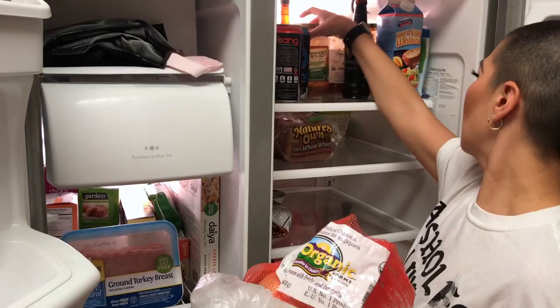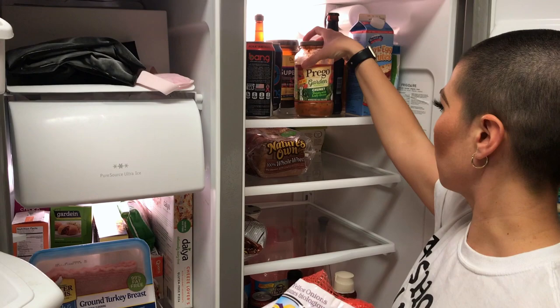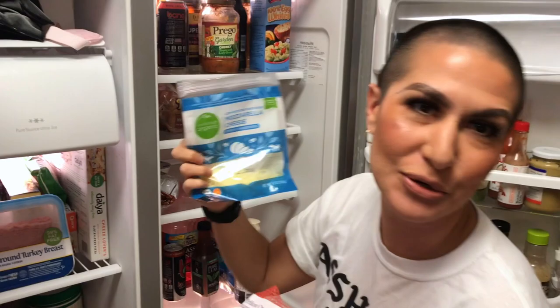You have a lot of leftover stuff too that we can throw in there. Yeah, get rid of the leftovers. Is this mozzarella? It is mozzarella. This is a sign. We got it.